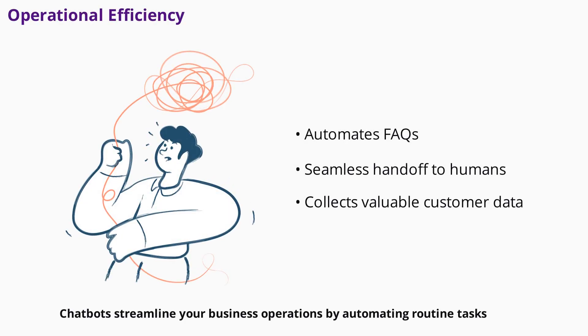Chatbots streamline your business operations by automating routine tasks. They answer frequently asked questions about shipping, returns, and product details, freeing up your team for more complex issues. When a conversation gets too complicated, the chatbot can seamlessly transfer the customer to a human agent, complete with all the conversation history. This ensures a smooth handoff and consistent brand messaging.